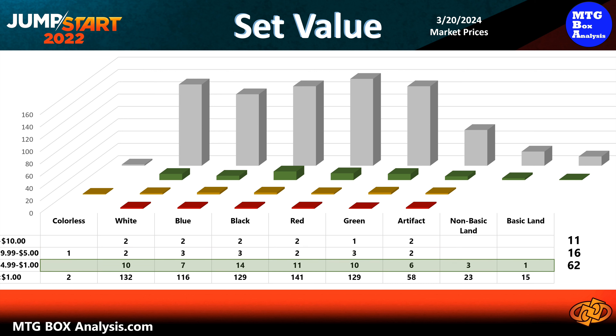This chart displays all 834 cards in the Jumpstart 2022 set using market prices as of March 20th, 2024. Currently there are 11 cards valued over $10. Six of these are valued between $10 and $15, but five of them are valued over $15, with the RISC study in the top spot at $44.92.